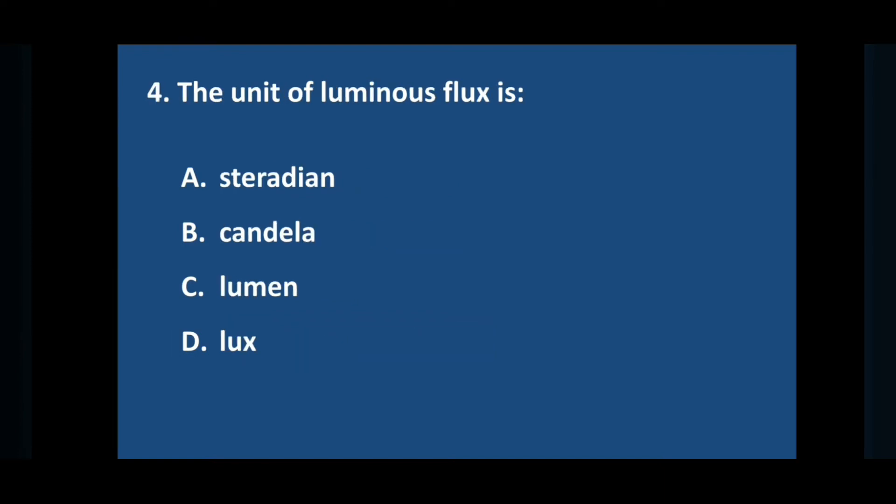Question number four: the unit of luminous flux is — answer is option C: lumen.